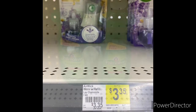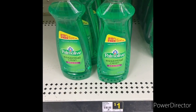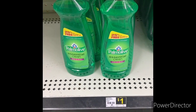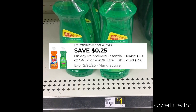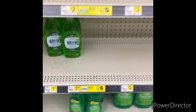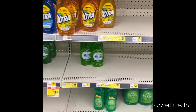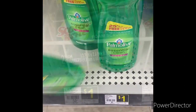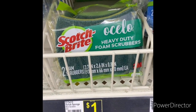The next item I'm going to grab is one Palmolive for a dollar. You can use that 25-cent Palmolive or Ajax digital coupon, bringing it down to 75 cents. I don't see any Ajax at all, so I'm going to grab one Palmolive.